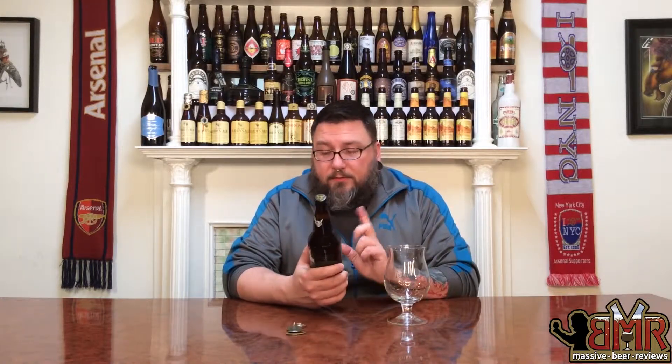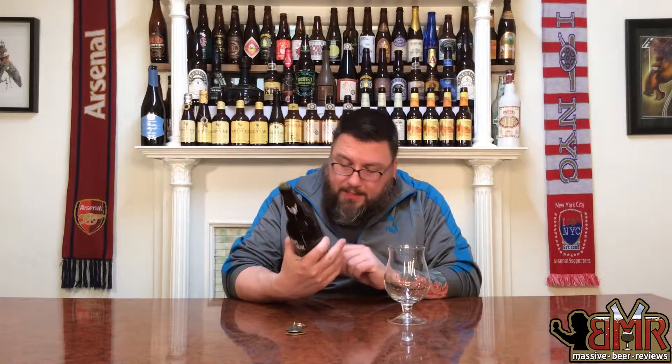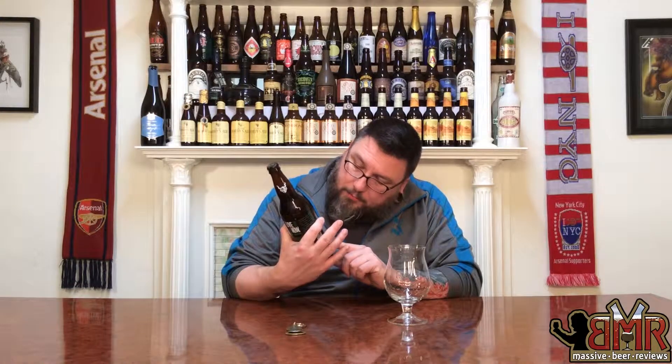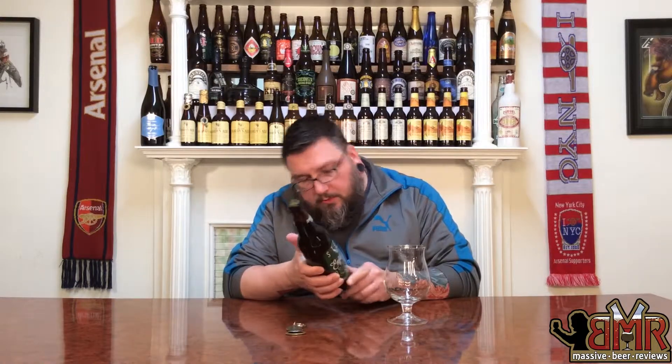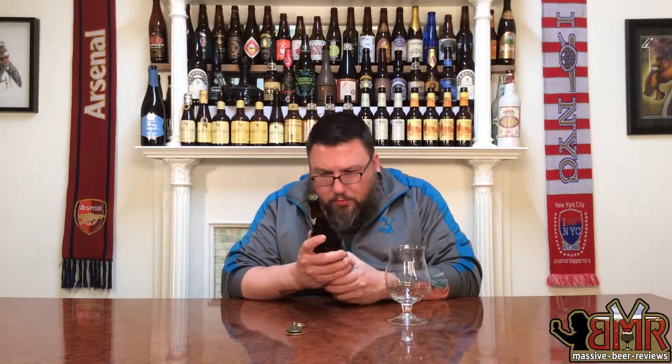Stone Enjoy By 12-26-2014 — that's the date on this one. IPA, 9.4% alcohol, brewed and bottled by Stone Brewing Company. Enjoy by 12-26.